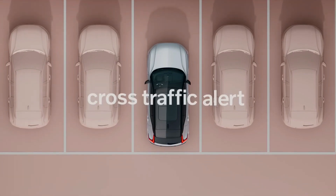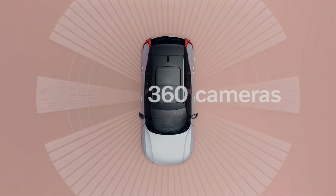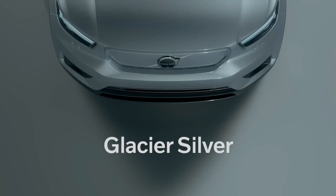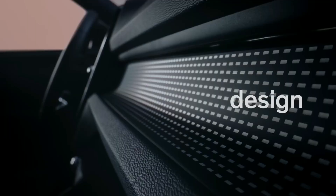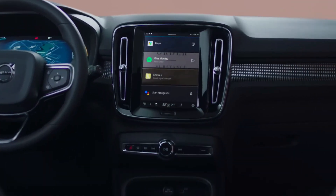The infotainment system is Android-based and has Google's Assistant and Maps features built in. It also supports Apple CarPlay, and all trims now come standard with wireless phone charging. It responds well to inputs, but some menus are still a little fiddly to use on the move.